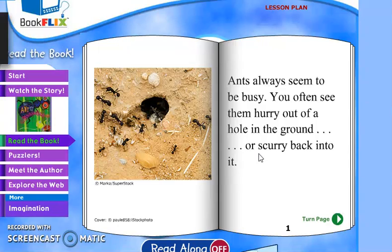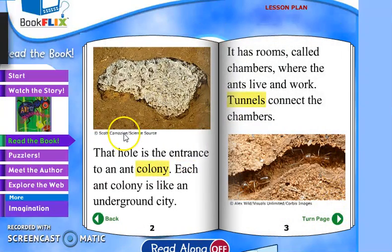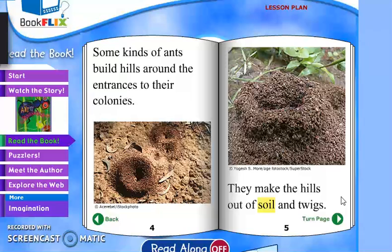You often see them hurry out of a hole in the ground or scurry back into it. The hole is the entrance to an ant colony. An ant colony is like an underground city. As you can see, this is the ant colony and this is their underground city. It has rooms called chambers where the ants live and work. Tunnels connect the chambers.